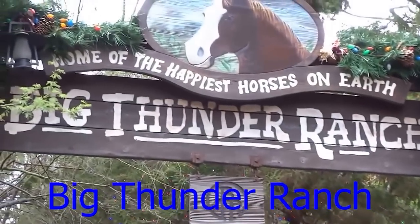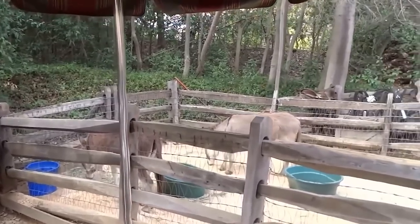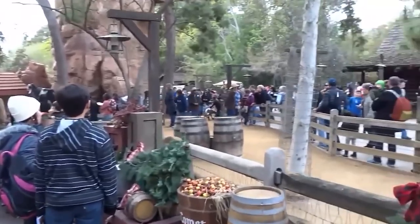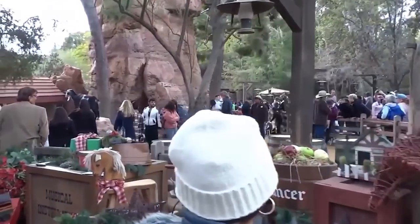Big Thunder Ranch was an attraction at Disneyland California featuring an outdoor petting zoo, a walkthrough log cabin, and scenery creating the atmosphere of a western ranch. It was located in Frontierland near Big Thunder Mountain Railroad. In January 2016, the entire land was closed to make way for Star Wars Galaxy's Edge.